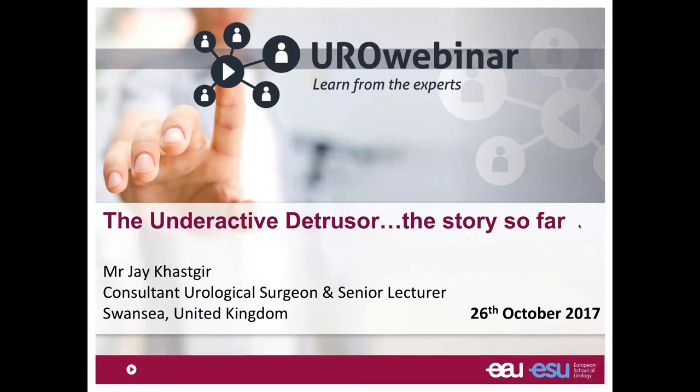Good evening. Welcome to the Euro webinar from the European School of Urology. The topic for the day is the underactive detrusor — the story so far. My name is Jay Kastigir. I'm a consultant urologist in Swansea in South Wales.